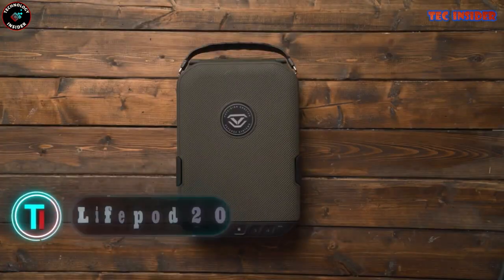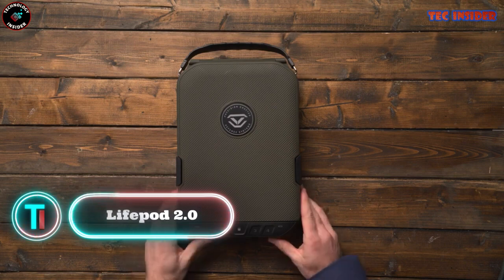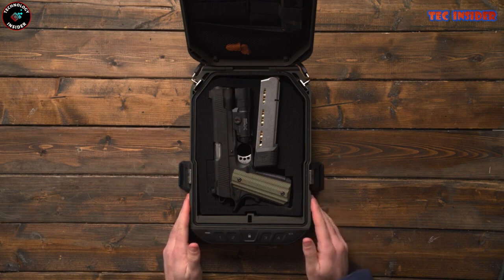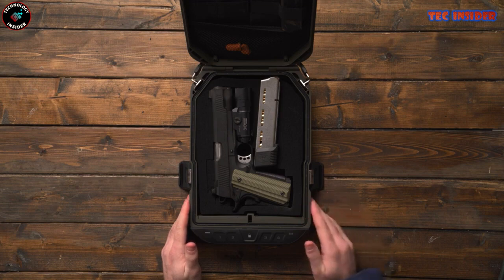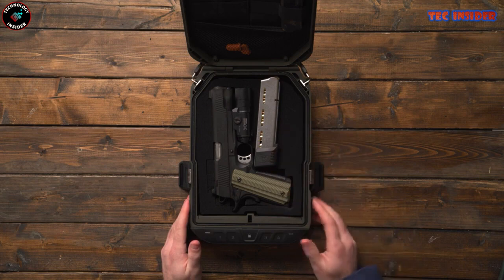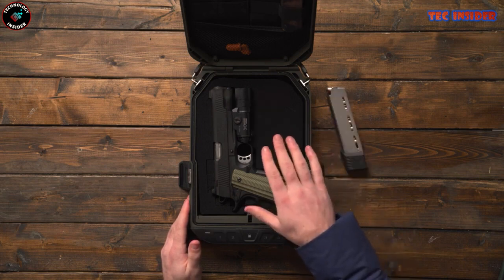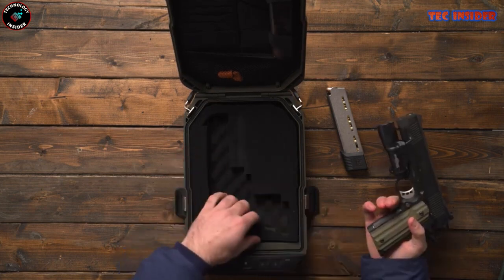LifePod 2.0. A versatile security solution for safeguarding your valuables both at home and while on the move, the LifePod 2.0 by Vaultek Safe is a sleek and compact gadget combining advanced security features to offer unparalleled peace of mind. Its robust exterior is crafted from heavy-duty materials, ensuring durability in any environment. Inside, customizable foam inserts keep your valuables organized and well protected.